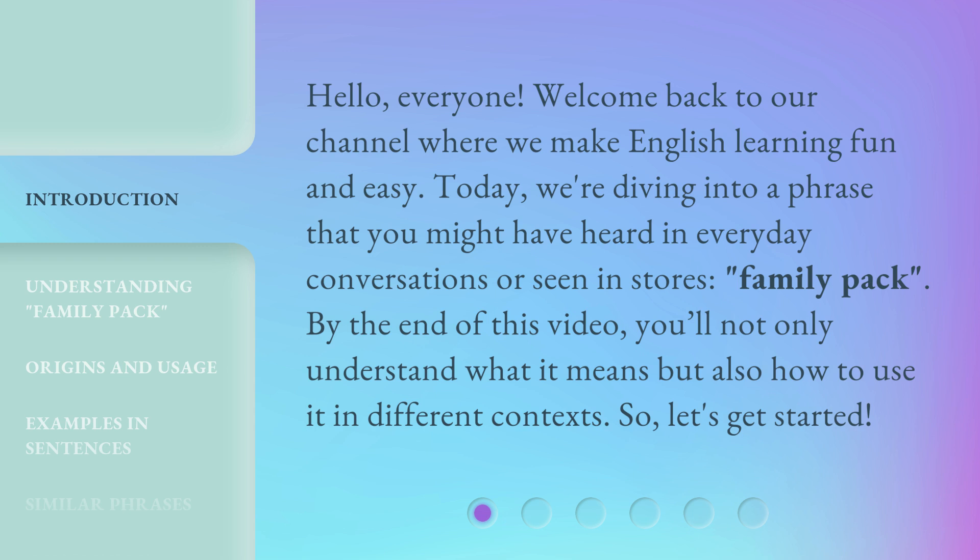By the end of this video, you'll not only understand what it means but also how to use it in different contexts. So, let's get started.